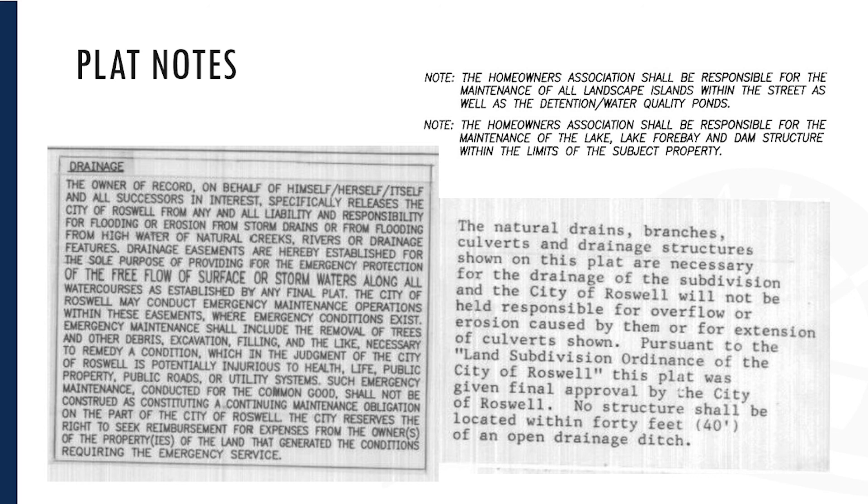That's one end of the spectrum. The other end, in the upper right-hand corner, is where the homeowners association is responsible — period. It's a very simple one. Most are somewhere in between. The last note shown is actually the most common, where it says the city is not responsible for extensions of culverts shown. The reason for that is that all the culverts shown are city-maintained, but any extension added on after the date of the plat would be private.